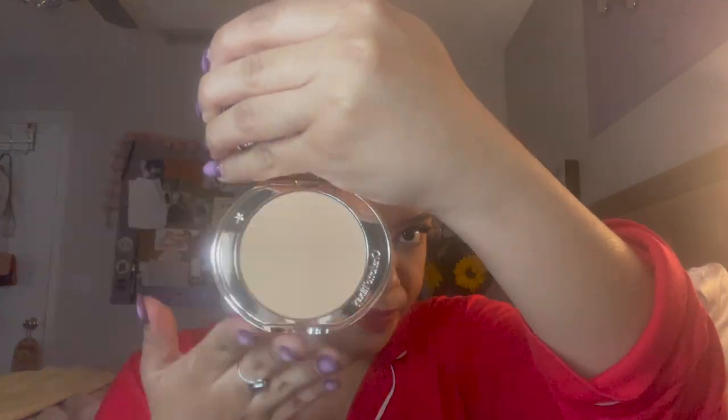Next I got the Charlotte Tilbury Airbrush Flawless Finish Complexion Perfecting Micro Powder in shade 2. I wanted to use it as a pressed powder under my eyes to experiment — setting with a pressed powder then a loose powder. I have a feeling I'll like this. It is $48, which is not cheap, but I've heard nothing but great things. I'm hoping it helps with brightening and reducing creasing under the eyes, which can depend on the products and how much you use.